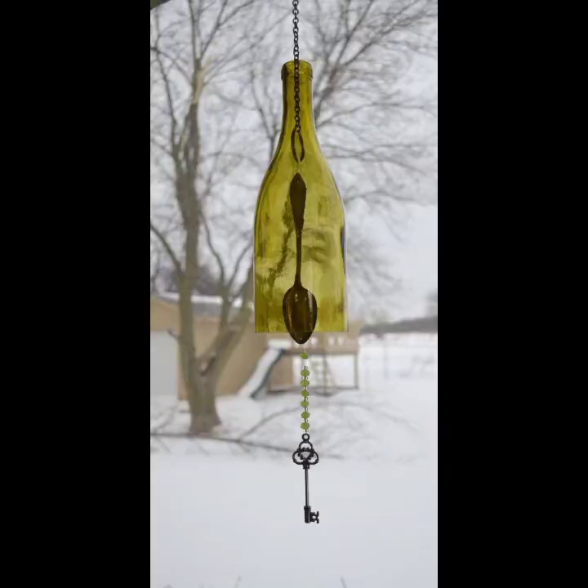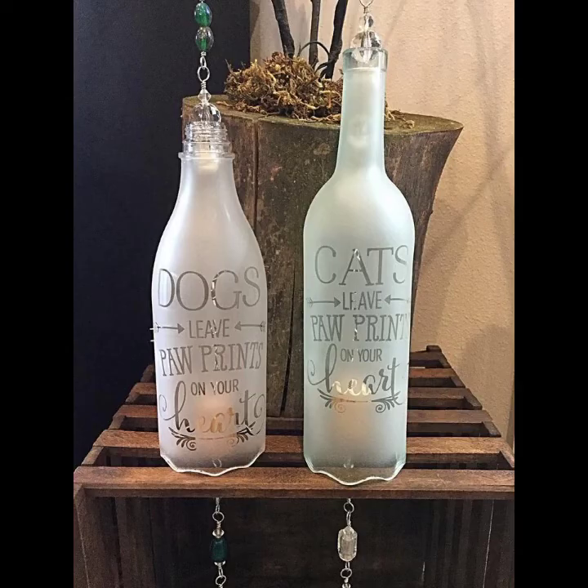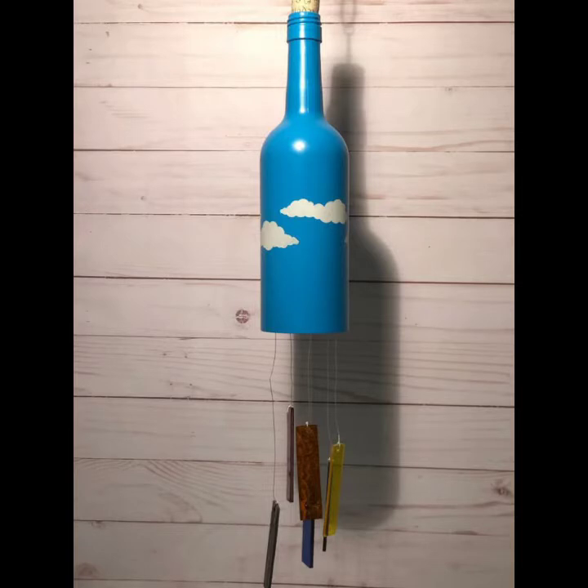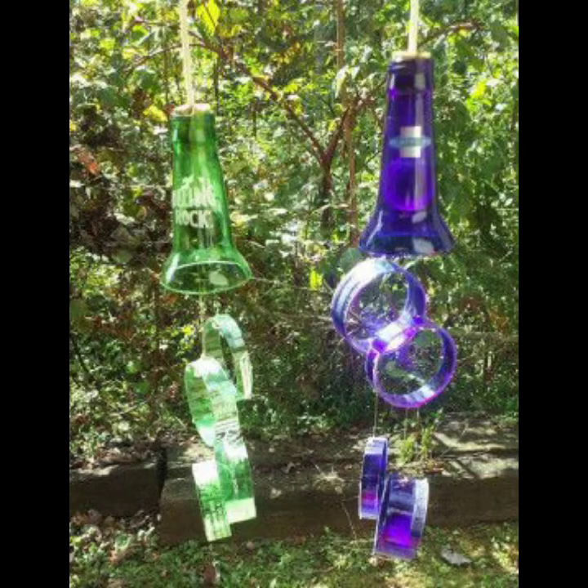The earliest known wind chimes can be traced back to 1100 BC. In this video I show you bottle wind chimes. As we know, these types of bottles are easily available in the market. We can cut them into required shapes, decorate them with different paints and colors, and make different types of bottle wind chimes. We can hang them in our gardens or windows because they look very beautiful and make our environment more friendly, happy, and enjoyable.